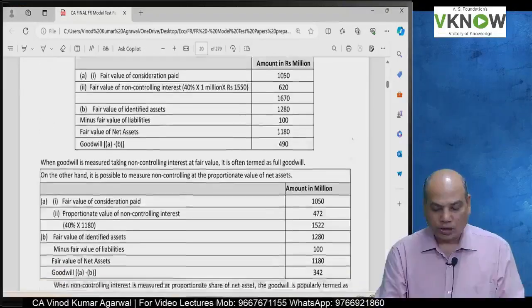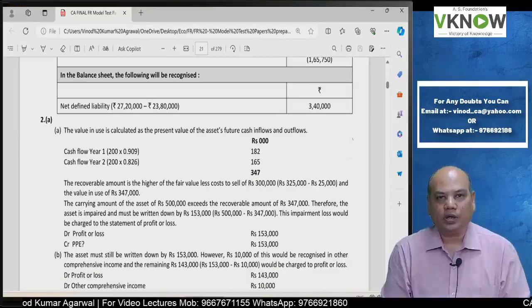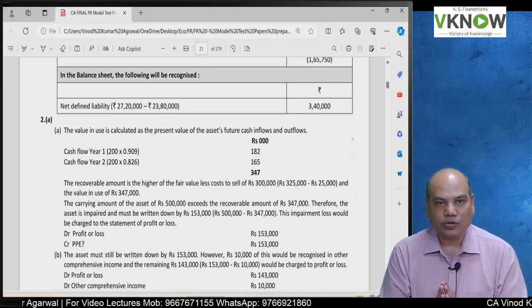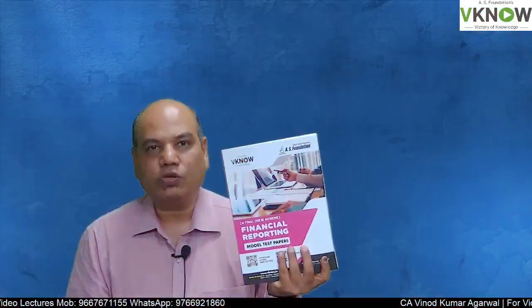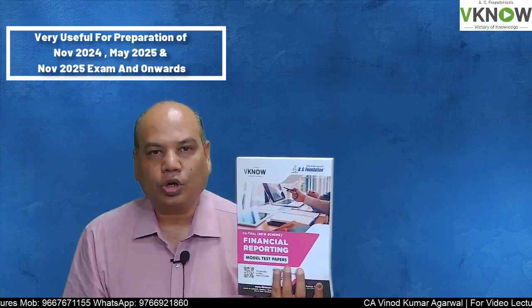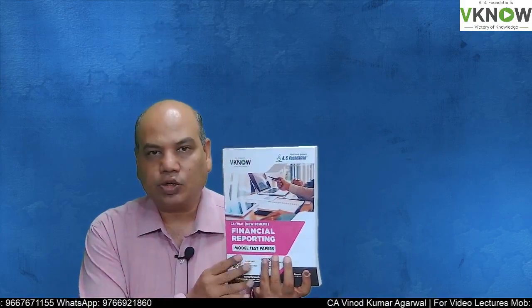If you have any doubt, you can always mail me or WhatsApp me and get your doubt resolved on this model test paper book. This model test paper book will be very useful for your November 2024 exam, May 2025 exam, or November 2025 exam or thereafter.